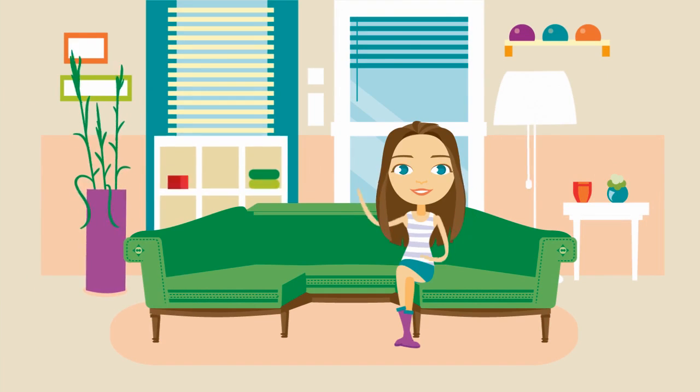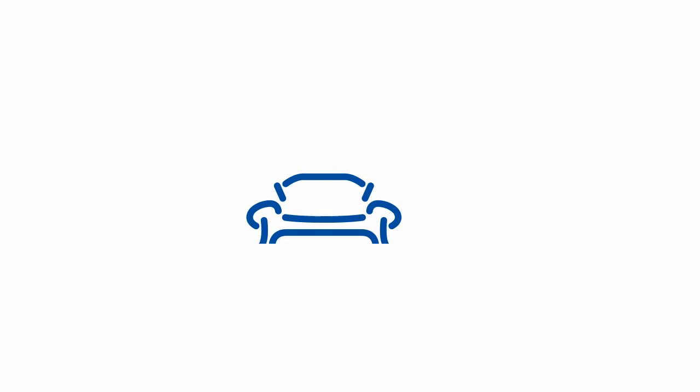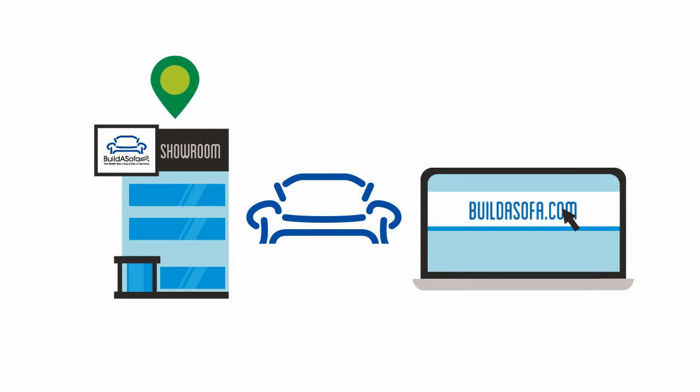Lizzie couldn't be happier. So what are you waiting for? Discover what BuildASofa can do for you at one of our showrooms or at BuildASofa.com.